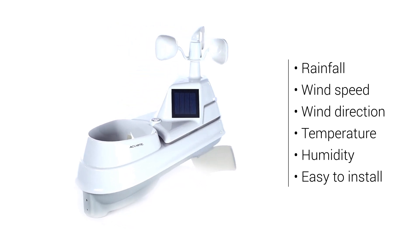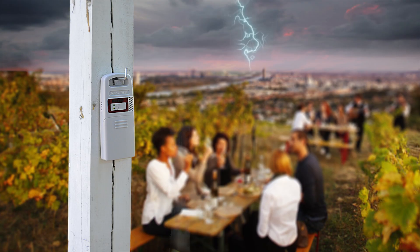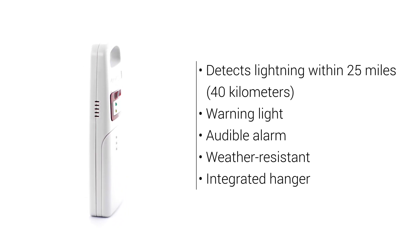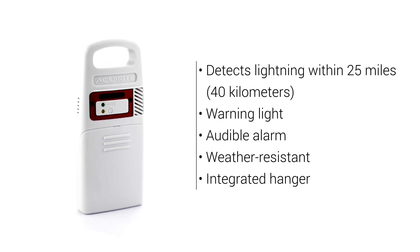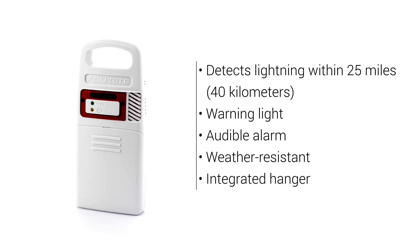Mounting hardware is included for easy installation on a pole, fence post, etc. The station also features Accurite's lightning detector sensor, which detects lightning strikes up to 25 miles away and provides both visual and audible alerts. It's also weather resistant for outdoor use and includes a variety of mounting options.